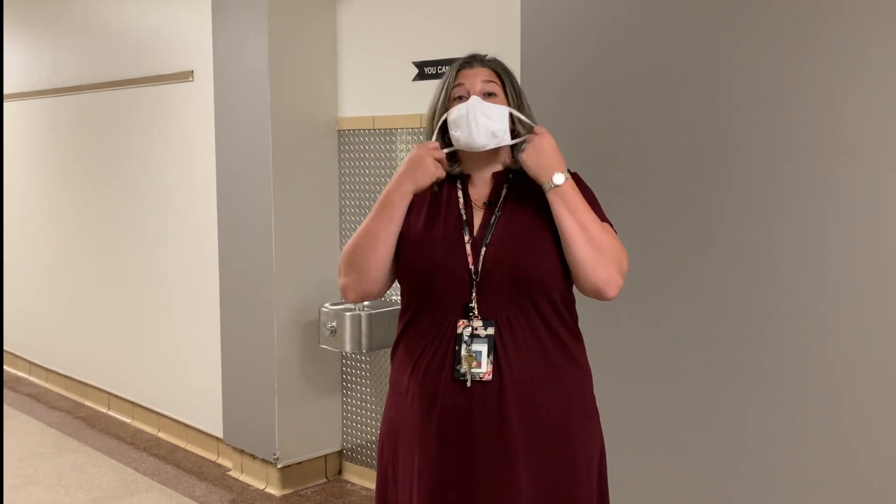For one, everyone's going to be wearing a mask. I'm going to take my mask off just for clarity of the video, but I want to talk a little bit about what our hallways are going to look like.